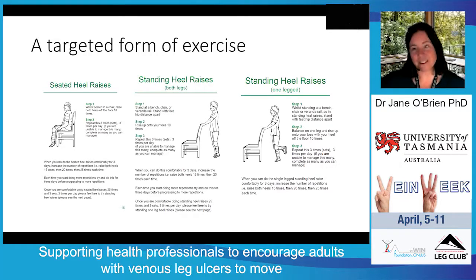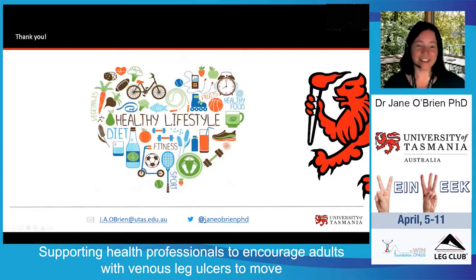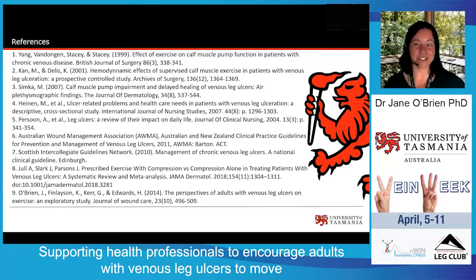This is a really simple exercise program that anyone with a venous leg ulcer is able to do, and long-term support from health professionals is key. When you're checking in with clients while changing their bandages, encourage them to exercise and ask how they're going with it and where they're at. I'm very happy to send a PDF version of the exercise booklet that you can print out and hand to clients — my email is j.a.obryan@utas.edu.au. I'll leave you with some references if you want to explore this information more thoroughly. All the very best, and thank you for the work that you're doing.